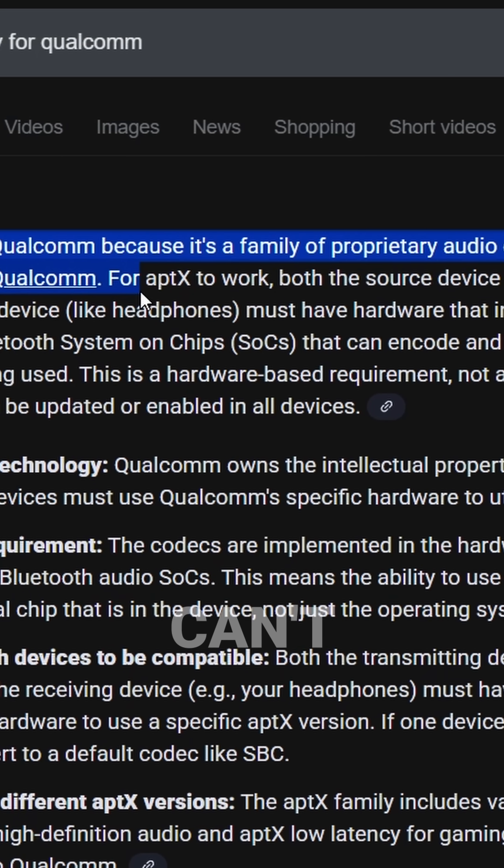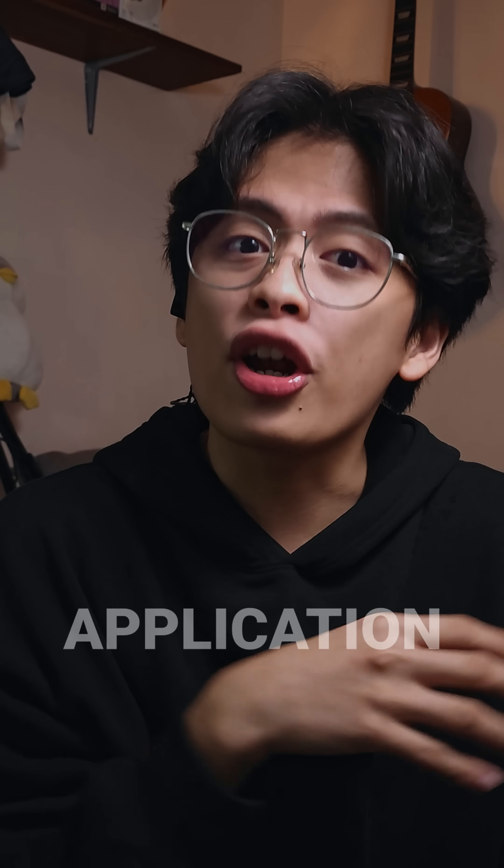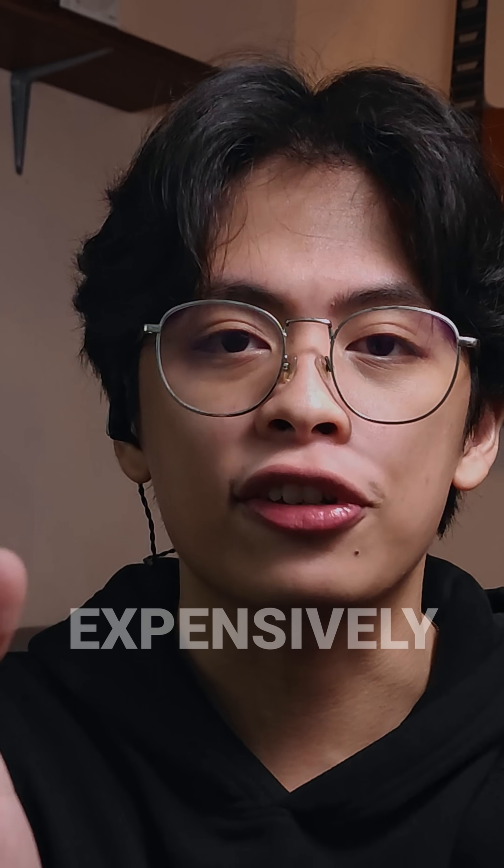As for the AptX codecs, you can't really use them for non-Qualcomm phones, which limits the application of the features that you expensively paid for.